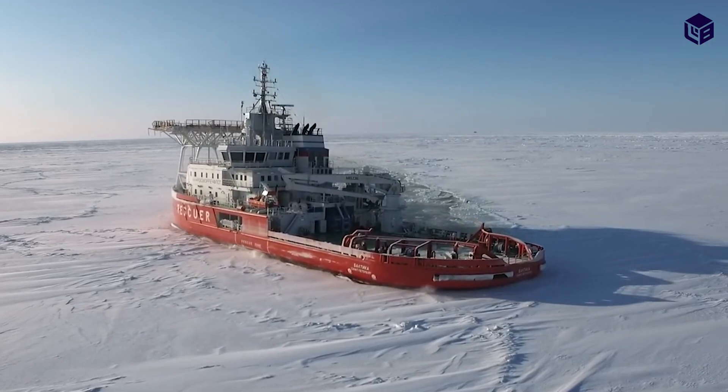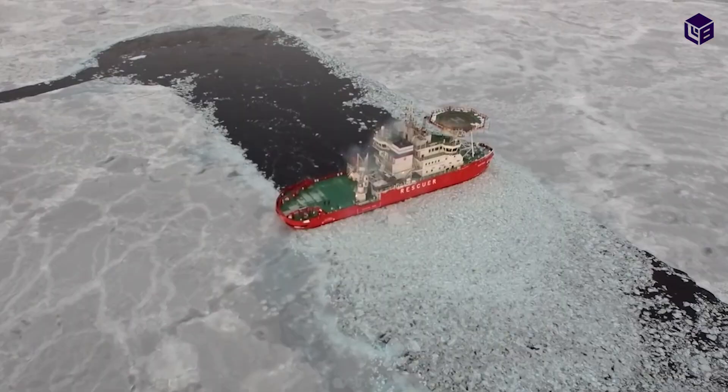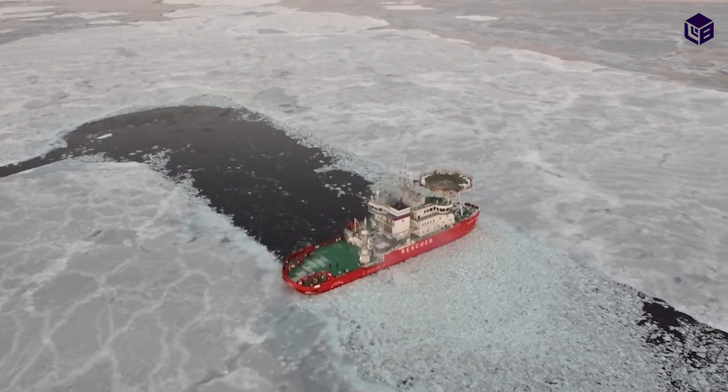She's 151 feet long, has a draft of 21 feet, and her ice class is RMRS Icebreaker 6.